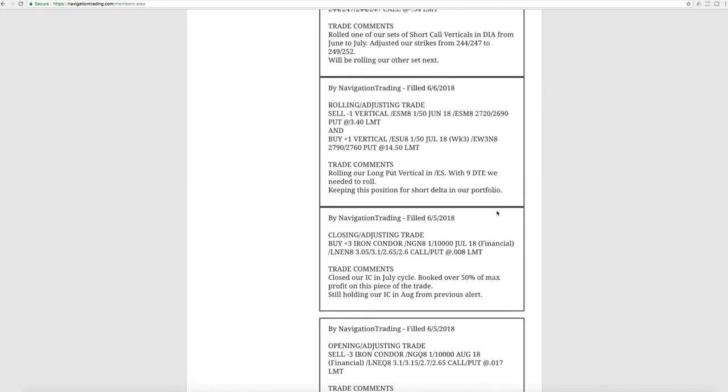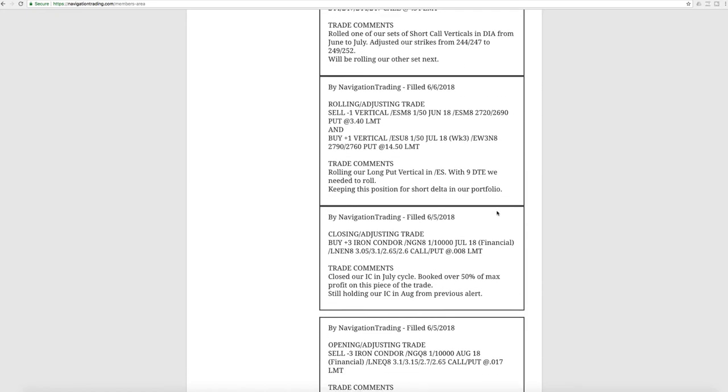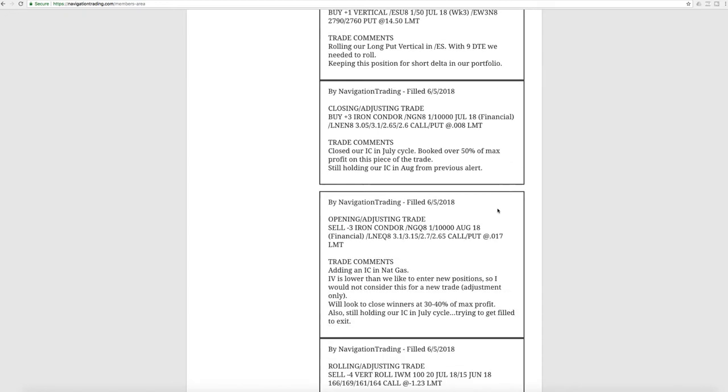We're sitting at about two to one as far as our short delta versus our theta. When we're trying to manage our portfolio, we like to keep a little bit of a short bias, a little bit of short delta to protect us from high velocity moves to the downside. Our short delta ratio is about two times that of our theta, which is right in line where we like to keep it — sometimes around one to one, all the way up to five to one is our max. So we're in good position there, and I'll go over that towards the end of the video.